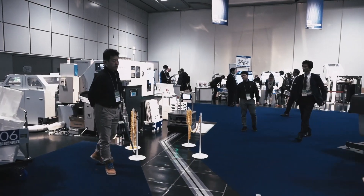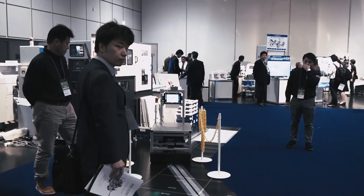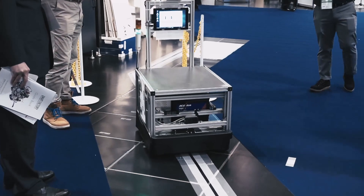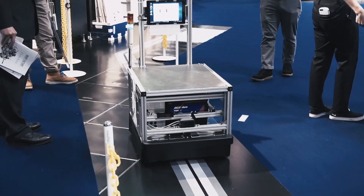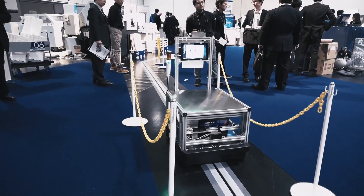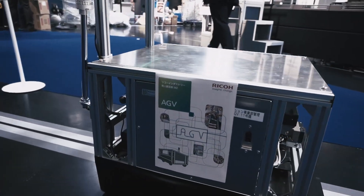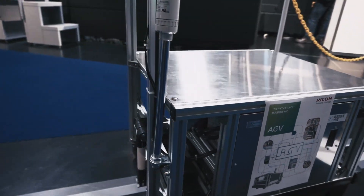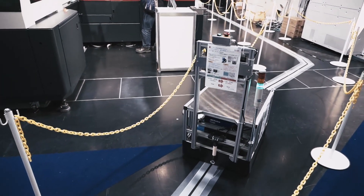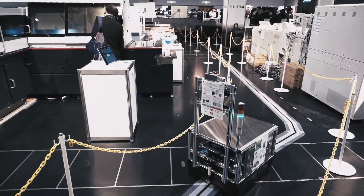One of the things we see here as part of the ThinkSmart Factory is self-driving vehicles or robots that have different purposes. This one is transporting transparent boxes on several trays, moving things from one location to another. The entire floor has been prepared so the robot drives by reading markers in the floor.